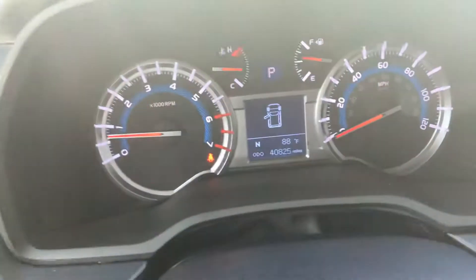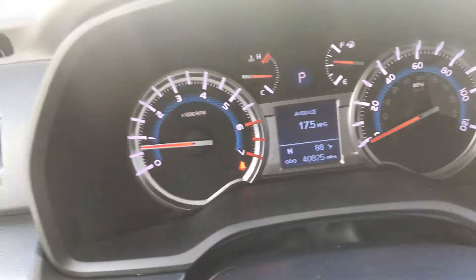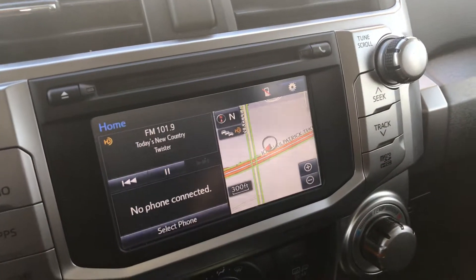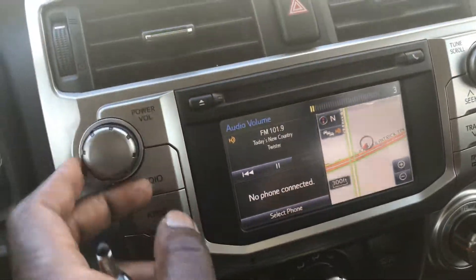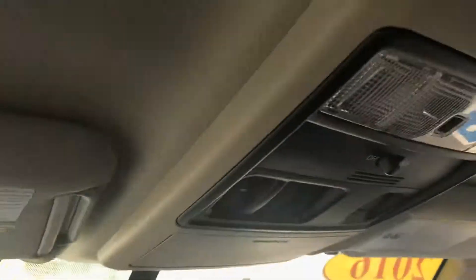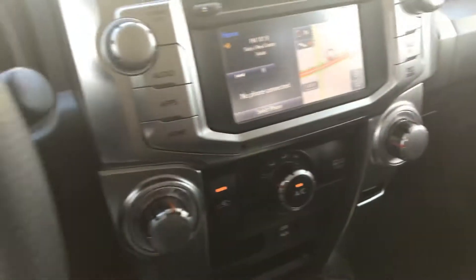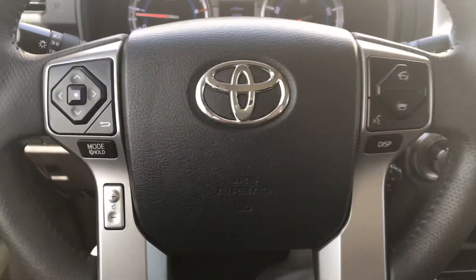The exact miles is 40,825 miles. It also has your navigation. The seats have been shampooed, so it's very clean. And it's got all the all-weather floor mats in it. You can also pair your Bluetooth phone with the vehicle.